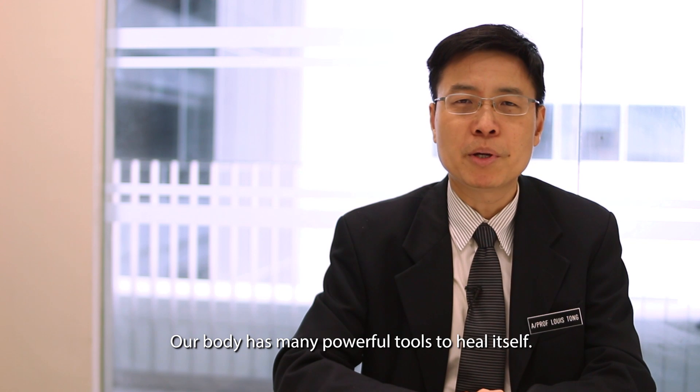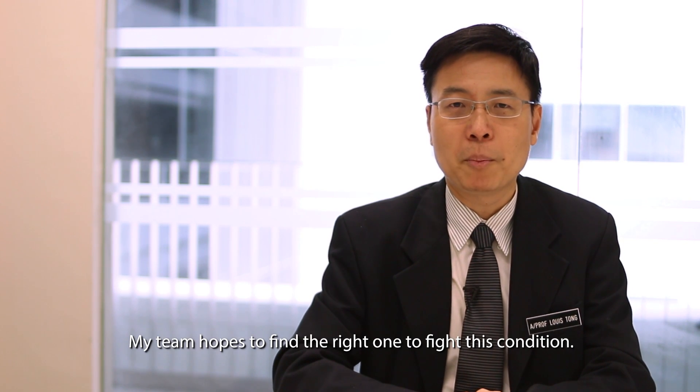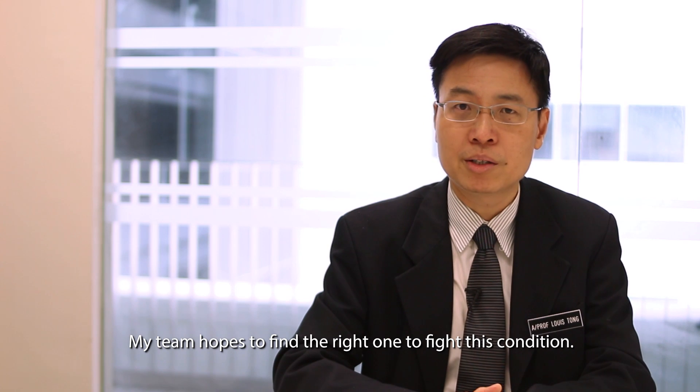Our body has many powerful tools to heal itself. My team hopes to find the right one to fight this condition. Thank you.